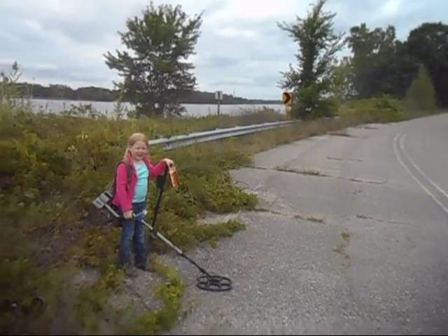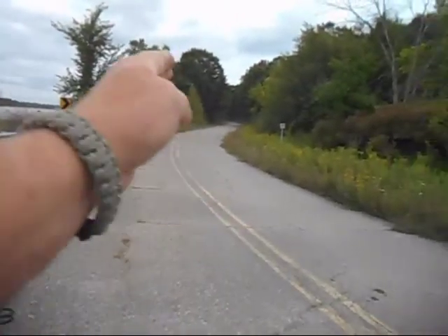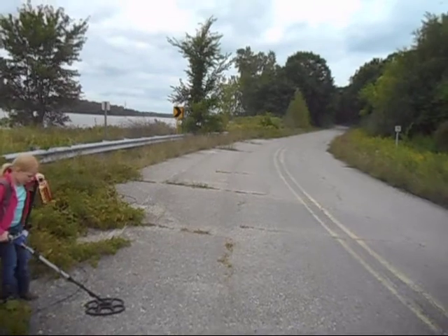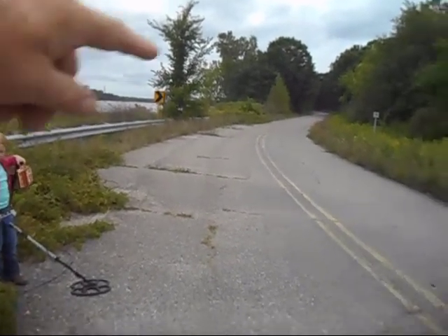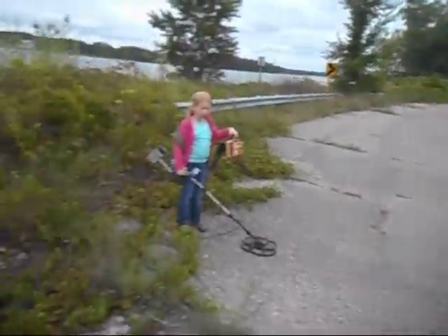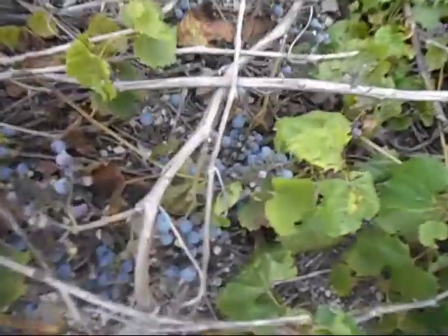Hey everybody, Quickdraw here and today me and Madison are out metal detecting. We're doing the shoulder of these roads right here that's abandoned. This is the road that's sliding off into the lake, probably about a quarter of a mile up a little further. But look at this — grapes everywhere, so this road's been closed for a while.